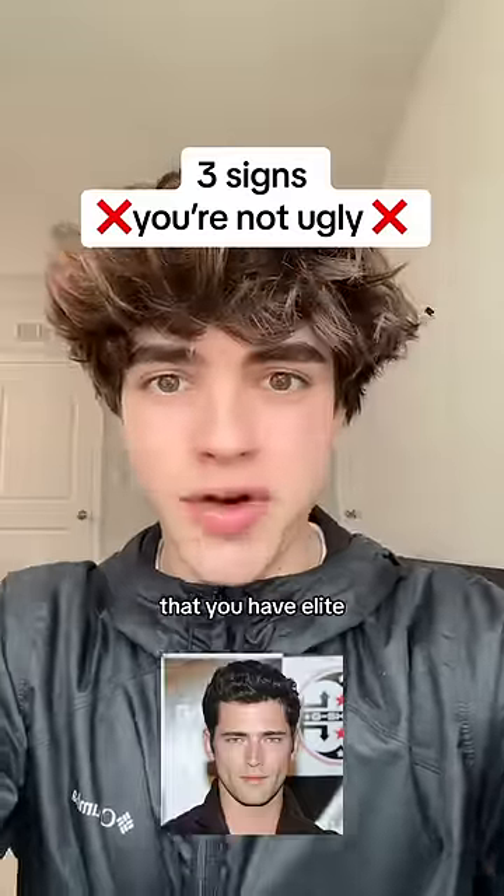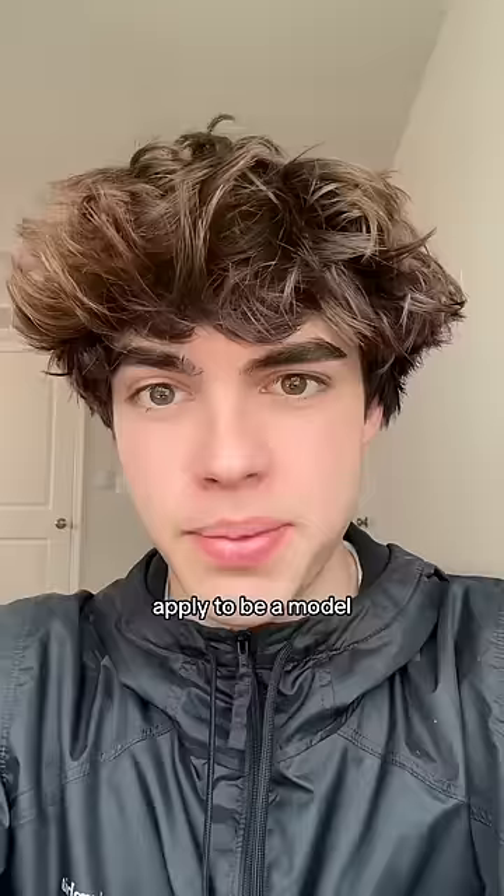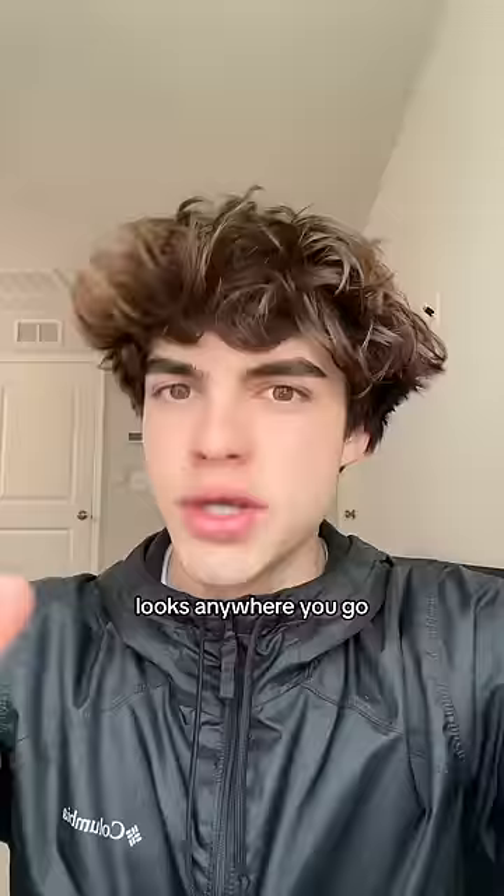Here are three signs that you have elite-level facial attraction. If you have any of these three things, you should probably apply to be a model, and you'll also get looks anywhere you go. Starting off with number one: